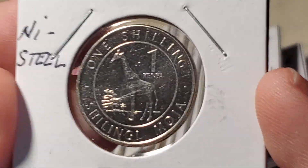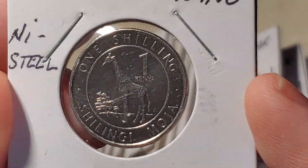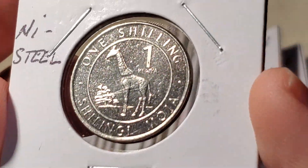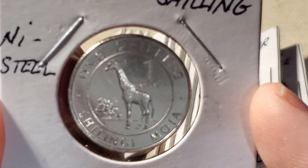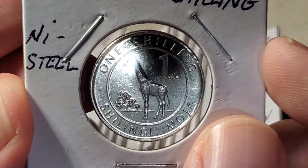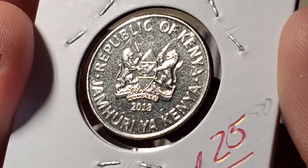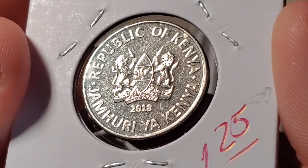Back to Africa — this is the one shilling coin from Kenya, a nickel-steel coin from 2018, catalogued as KM45, featuring a giraffe. The camera struggles to focus on it, but flipping it over reveals the Kenyan national shield, which is a design that appears on many Kenyan coins and hasn't changed much.